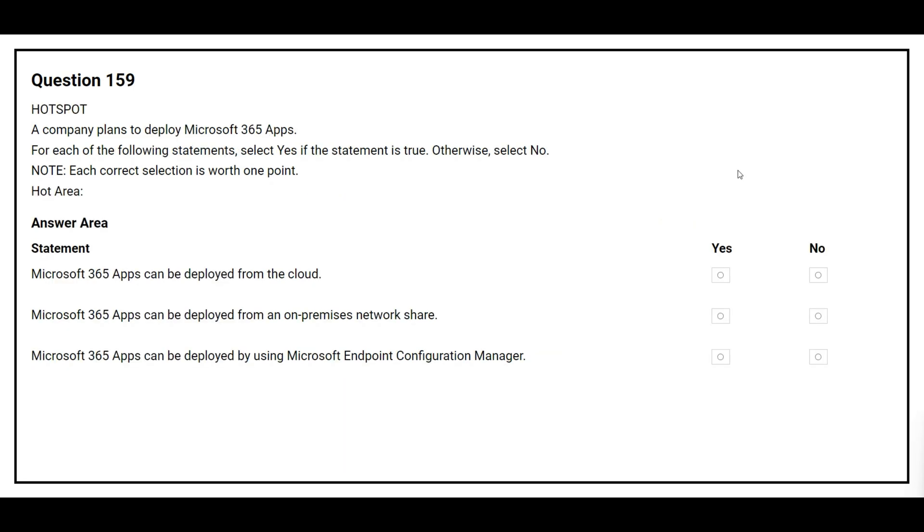Question 159. A company plans to deploy Microsoft 365 apps. For each of the following statements, select yes if the statement is true. Otherwise, select no. The first statement is: Microsoft 365 apps can be deployed from the cloud. The correct answer is yes. The second statement is: Microsoft 365 apps can be deployed from an on-premises network share. The correct answer is yes. The third statement is: Microsoft 365 apps can be deployed by using Microsoft Endpoint Configuration Manager. The correct answer is yes.